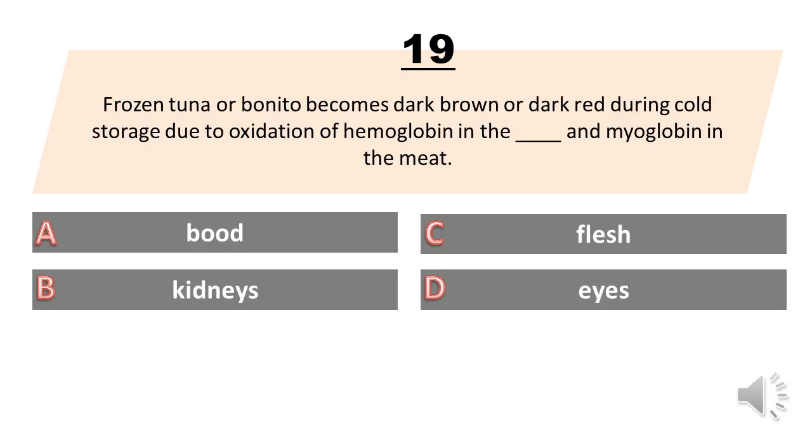Frozen tuna or bonito becomes dark brown or dark red during cold storage due to oxidation of hemoglobin in the blank and myoglobin in the meat. A. Blood. B. Kidneys. C. Flesh. D. Eyes. The answer is A. Blood.